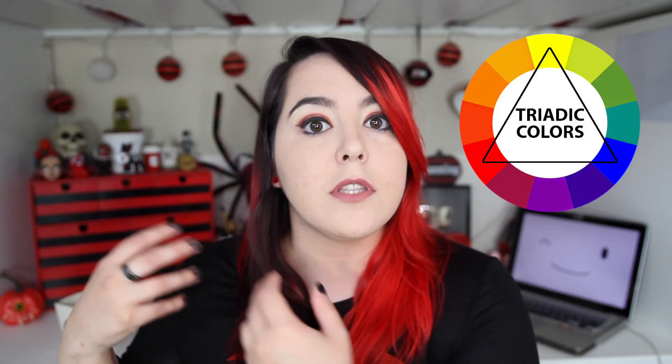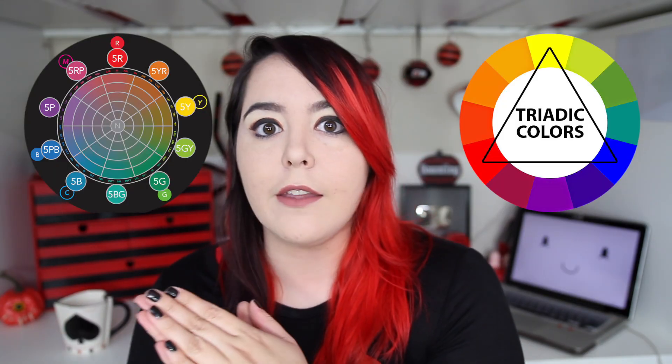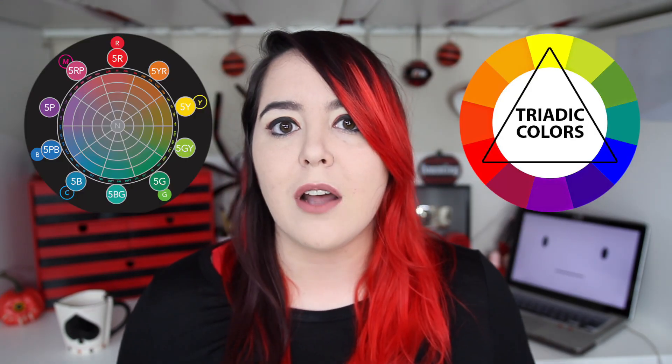There are two main types of color wheels: the traditional triadic color wheel, and the Munsell color wheel. Science versus tradition. How is anyone supposed to have faith in the public education system when we can't even teach kids the primary colors? This is science. This is a social construct. The only reason that people think color theory is so complicated is because you're taught the wrong primary colors in grade school.